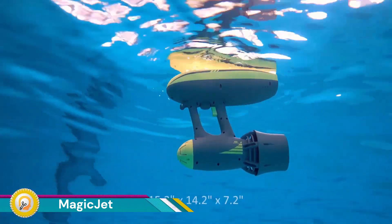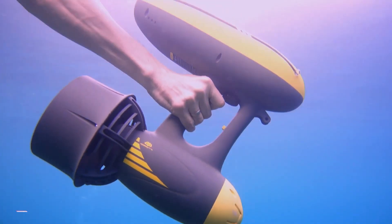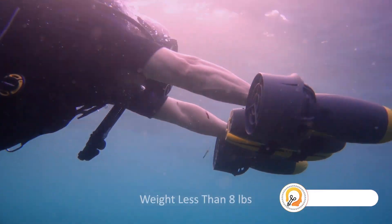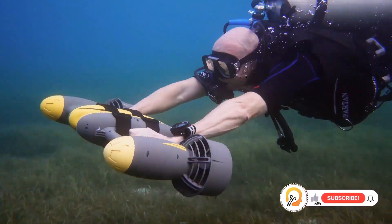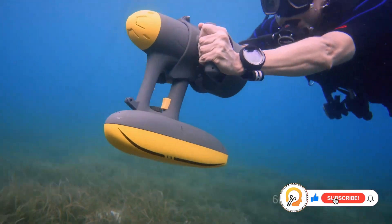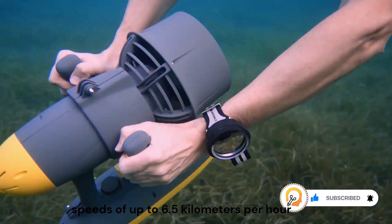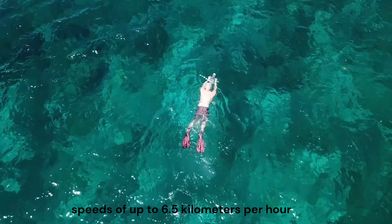The Magic Jet is a truly powerful and portable underwater scooter designed for recreational diving and snorkeling. It features a 600-watt motor that delivers up to 10-kilogram force of thrust, propelling you through the water at speeds of up to 6.5 kilometers per hour, or 4 miles per hour.